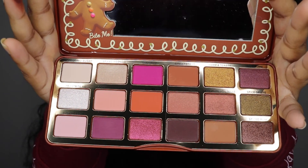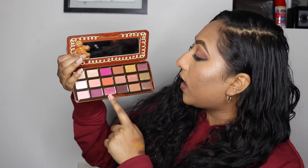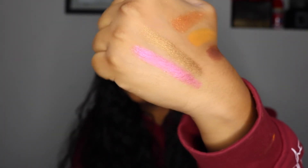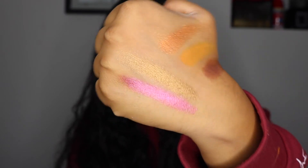The next palette I got is the Too Faced Gingerbread Eyeshadow Palette — their newest palette from their holiday collection. This palette actually smells like gingerbread, and I don't really like gingerbread but it makes it smell good. I think this palette is very versatile and has a lot of shades I would use. I quickly swatched the shade Hot Toddy and Spice of Life. Hot Toddy is showing up on camera as a pink-purple but it's more of a copper color. I'm really excited to use this palette.